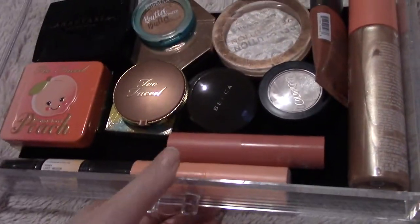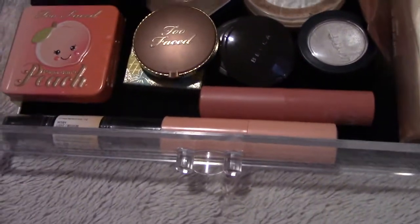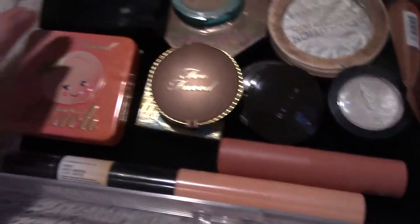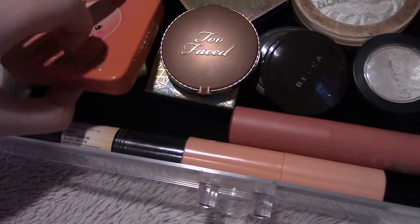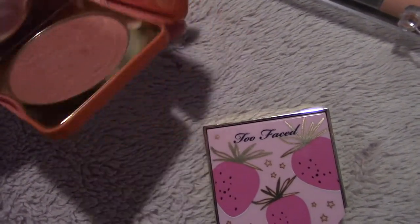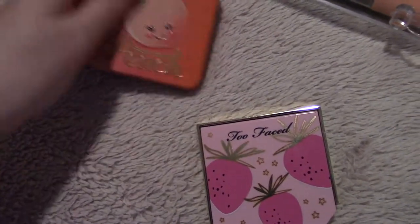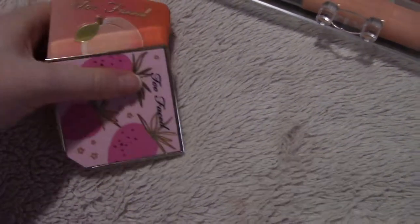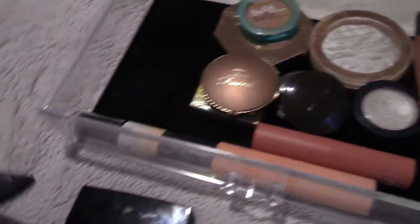Those two are the only things I'm getting rid of from this drawer. The primers need to go back — I don't know why they were over here. Now this next drawer is a little overfull. I absolutely love LUSH but I'm just going to keep these two: the Too Faced Peach blush, which I talk about all the time and have had forever, and the Too Faced Strawberry blush. These are the only two I ever use.